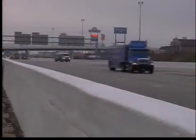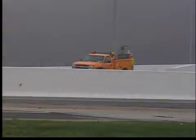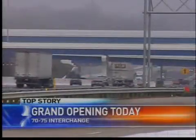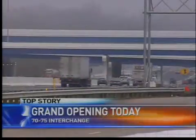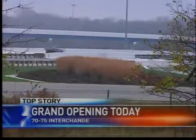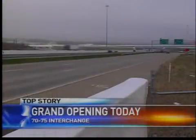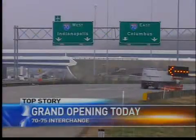The 70-75 interchange reconstruction project, which started about seven years ago, will wrap up officially today. The construction took the old 50s-style cloverleaf-designed interchange and turned it into something that could handle nearly three times as many vehicles the area sees nowadays.